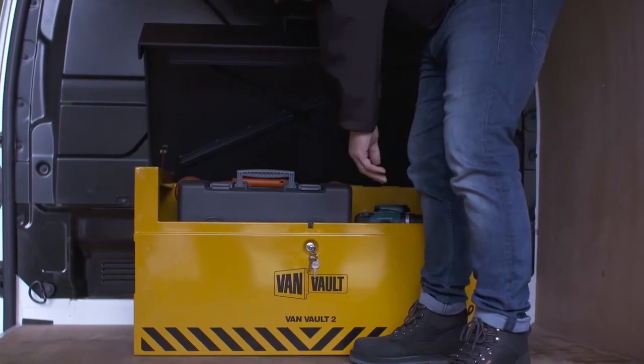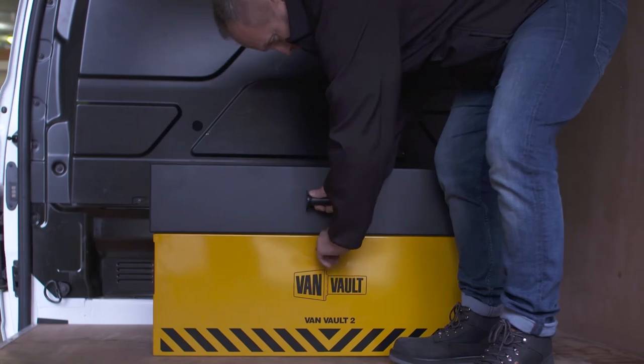And to make your working day easier, the VanVault 2 has been designed so there's loads of room to fit your kit inside.